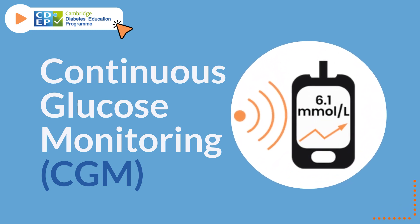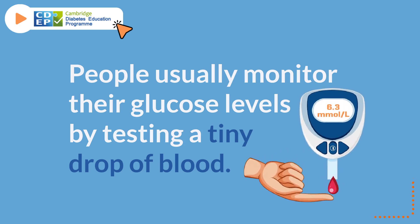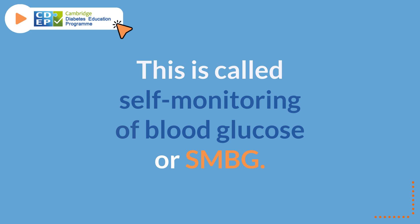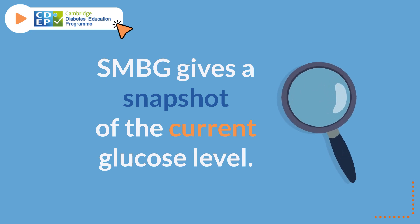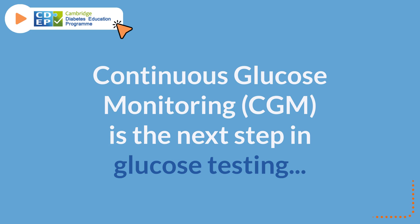Continuous glucose monitoring, or CGM. People usually monitor their glucose levels by testing a tiny drop of blood. This is called self-monitoring of blood glucose, or SMBG. SMBG gives a snapshot of the current glucose level. Continuous glucose monitoring, or CGM, is the next step in glucose testing.